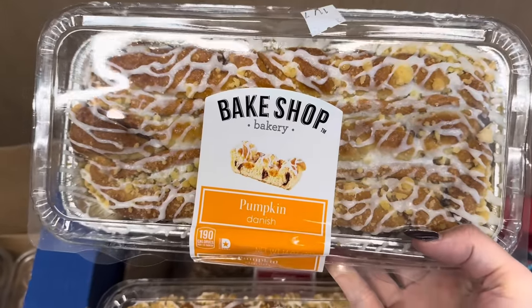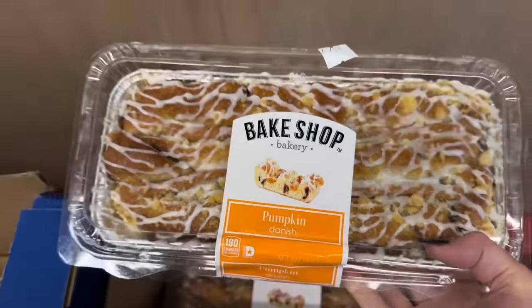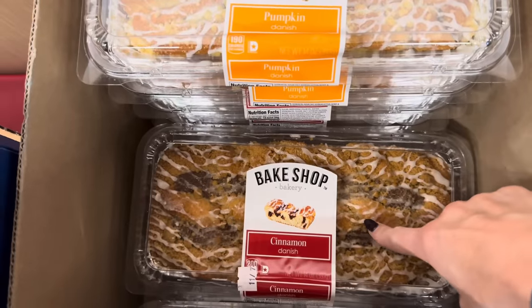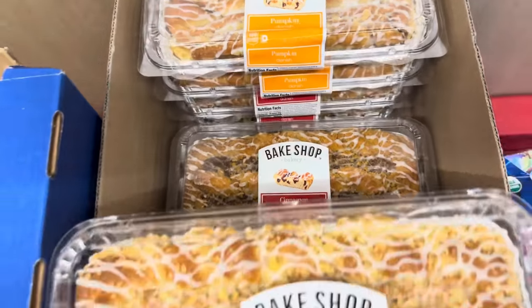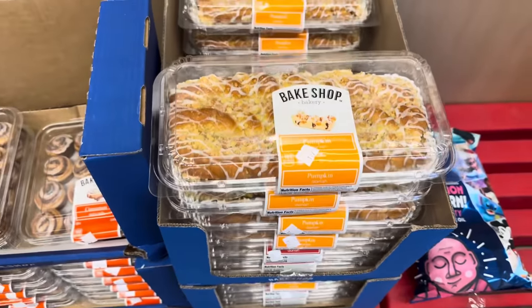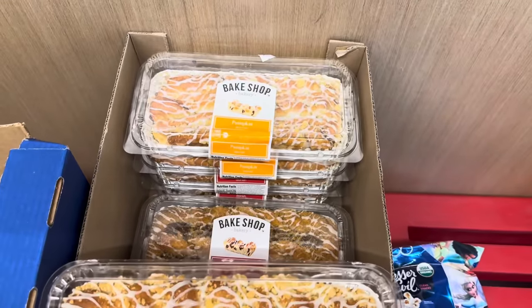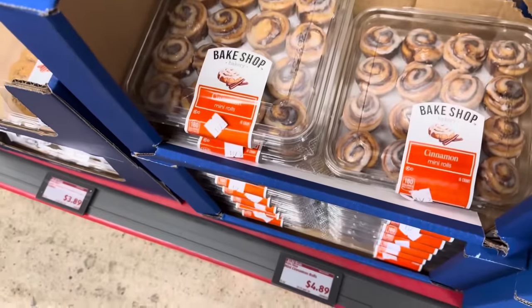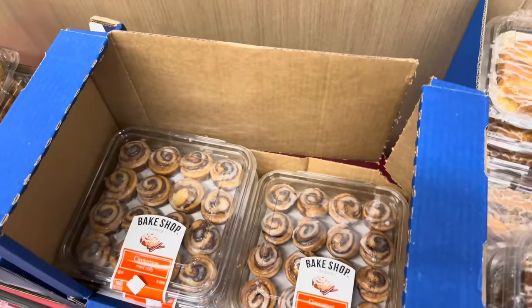We're going strong right at the beginning with a pumpkin danish — that actually looks really good. The frosting on danishes is just next level. Cinnamon danishes are also here, and those are really pretty. $3.79 for those. Also the mini cinnamon rolls — how cute are those? They're running $4.89 for 12 of them.